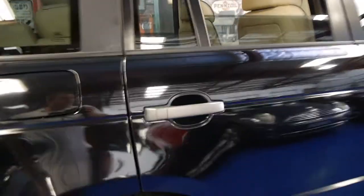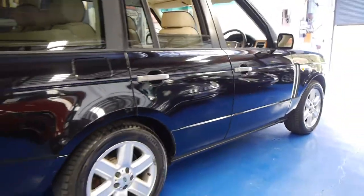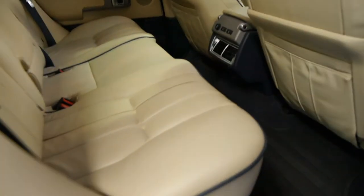It's got the original Vogue alloy wheels with Pirelli Scorpion tyres that are in good condition. The suspension is on low at the moment. The back seat doesn't honestly look like it's ever been sat in — not a crease, not a mark whatsoever.